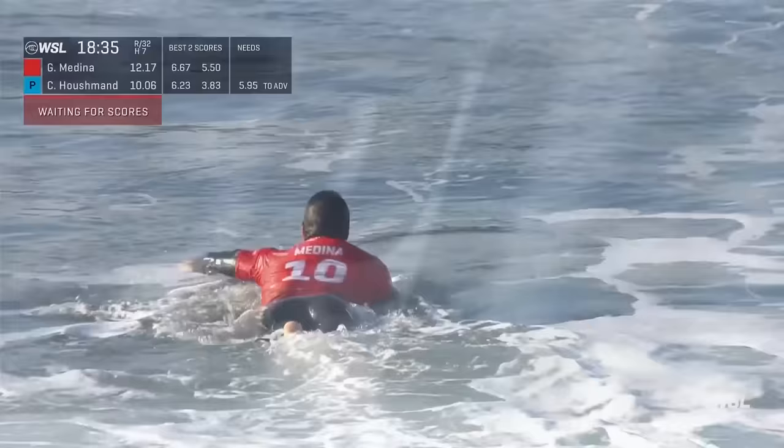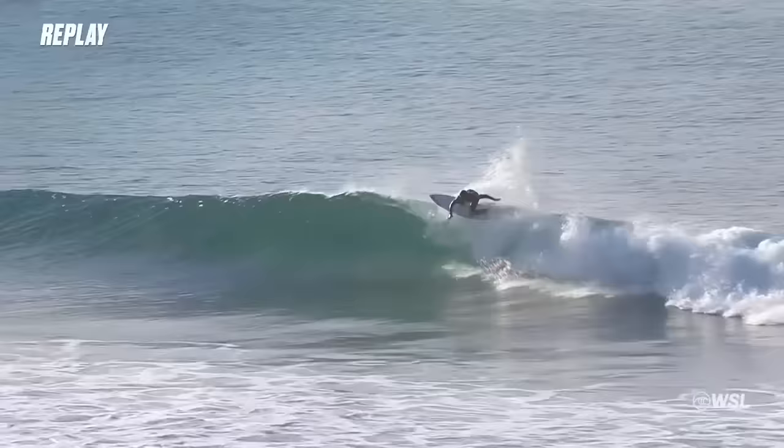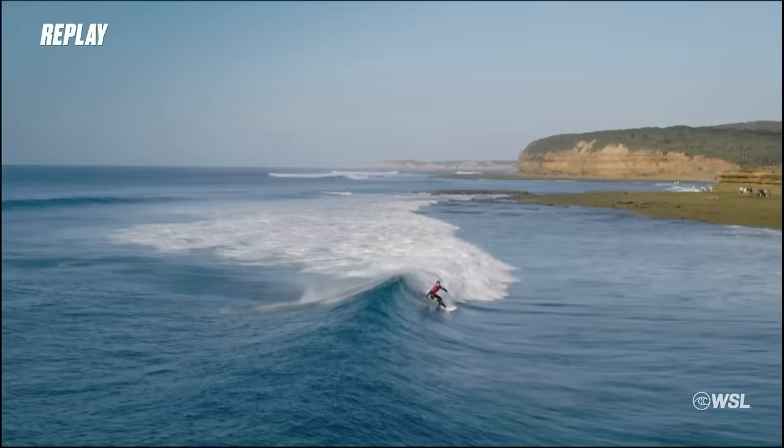Their exchange before was probably both of their best performances so far. Still yet to lock into the score — more than a five, than a six, now a seven. He's got the seven. You can see he's winding up here. Another little rock and roll floater projecting down the line — this is what I was talking about, this variety even on the backhand. He's not just doing the one turn the whole time. Those finish maneuvers have just been so strong for Gabriel.